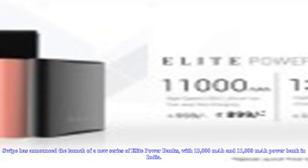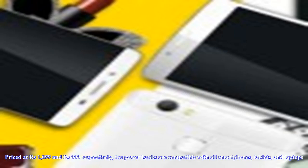Swipe has announced the launch of a new series of elite power banks, with 13,000 milliamp hours and 11,000 milliamp hours power banks in India, priced at 1,099 rupees and 999 rupees respectively. The power banks are compatible with all smartphones, tablets, and laptops.